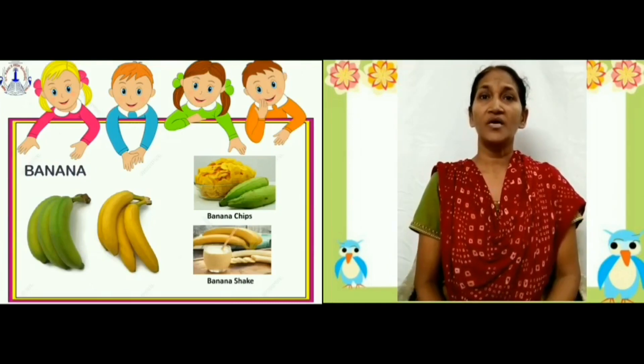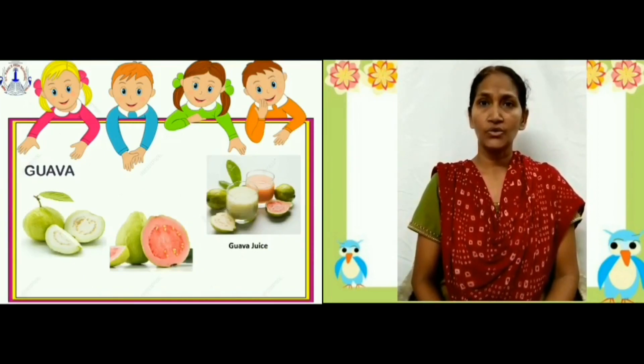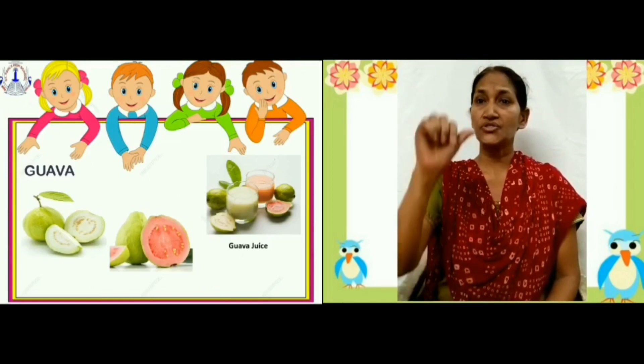Guava. Guavas are mostly green in color. They are round or oval in shape. They have many small seeds. It is used to make juice.